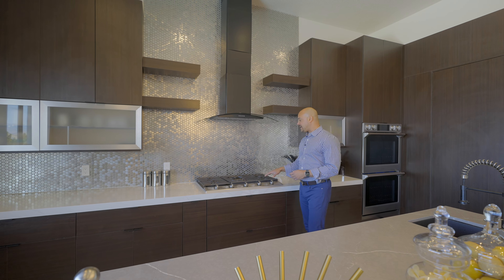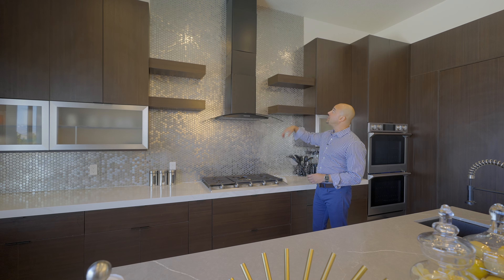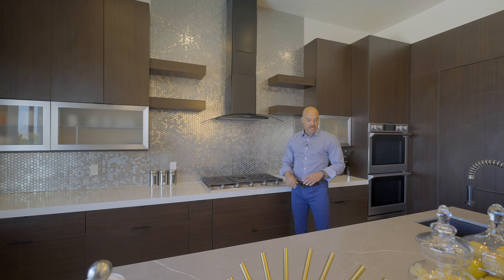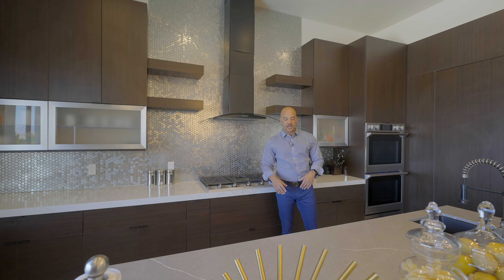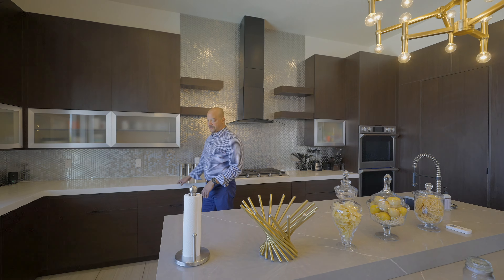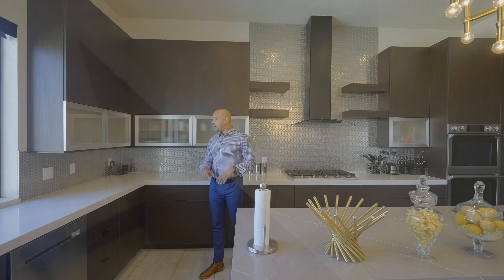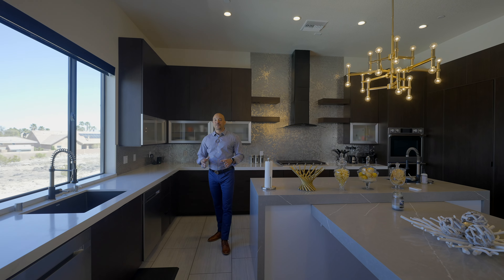We have a 36-inch cooktop by Samsung, all matching appliance package, and then the matching ventilation hood with extended venting. On the other side of the island, we have the contrasting white lacquer cabinets with a built-in microwave. On the counter surface, we have the Calcutta white quartz countertops that everyone loves — perfectly fits the bill.